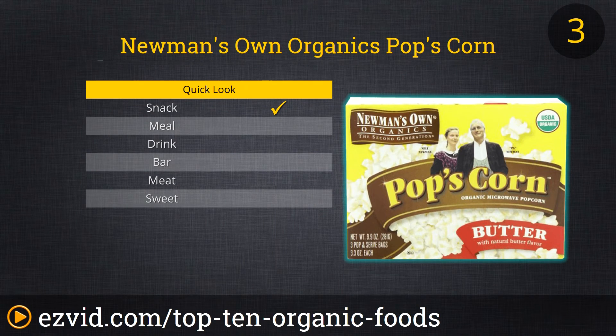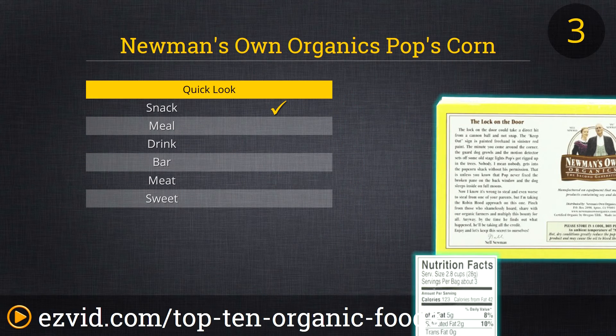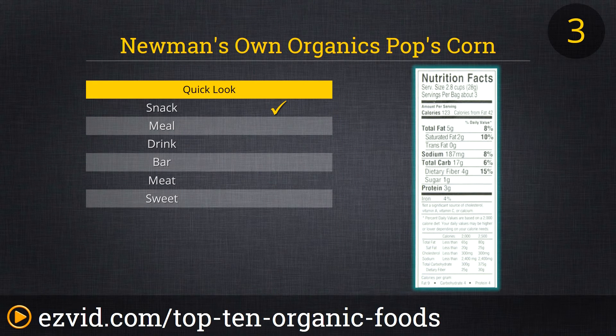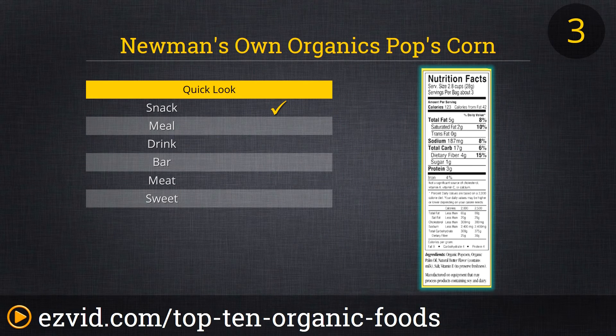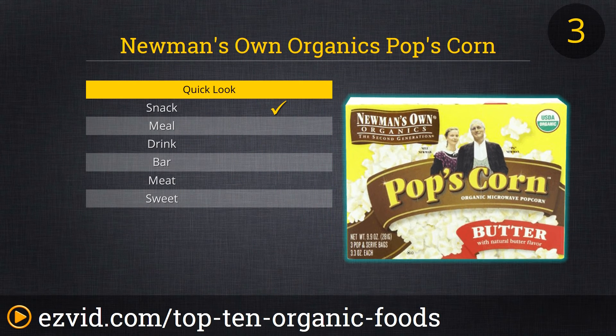At number 3 on our list of the best organic foods you can order online is Newman's Own Organic Pops Corn. This is one of the few microwavable organic popcorns that actually tastes great, living up to the company's motto of great tasting food that happens to be organic. And Pops Corn is an amazing value too — each box contains 36 individual bags of popcorn. That's enough snacks for an epic television binge, and it's even healthy to boot.